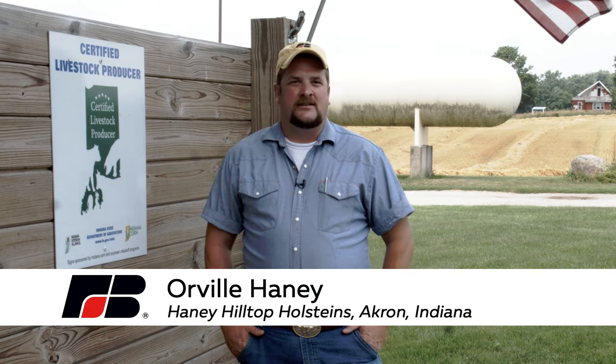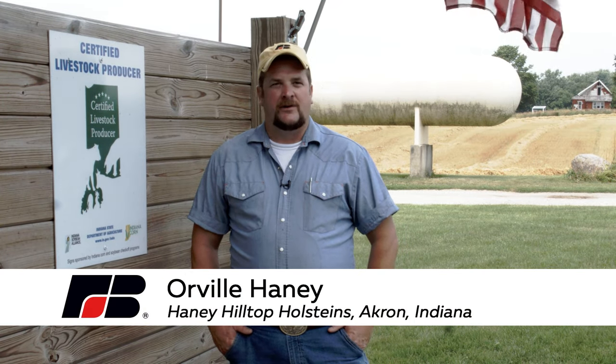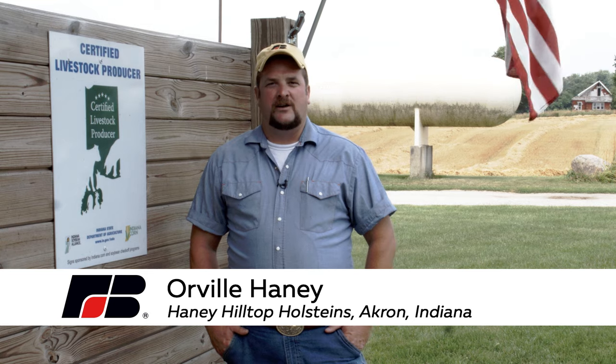My name is Orville Haney and this is our family farm. We milk about 180 cows and raise all their offspring. We have about 600 cattle and we farm around 850 acres.